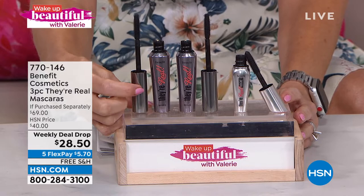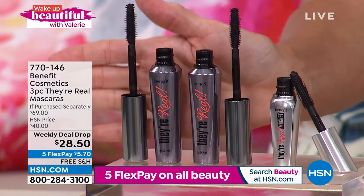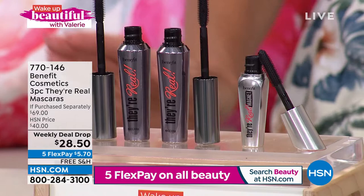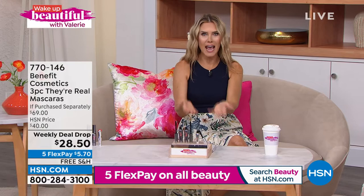For $1.50 more, I'm going to give you a second full-size. So now you're at six months' worth of mascara — your favorite customer pick. If you were to buy one, it has nearly 2,000 reviews. You're also getting a travel, try-me bonus of their newest, They're Real Magnet. So you're getting three mascaras for basically the price of one. FlexPay makes it $5.70 a month to get it home. You can get several sets — a year's worth of mascara for like $11.